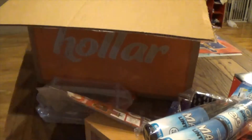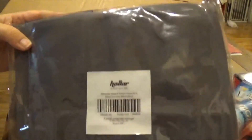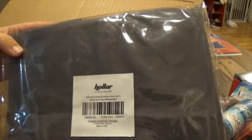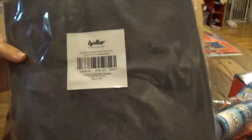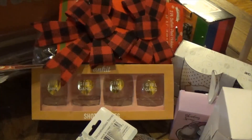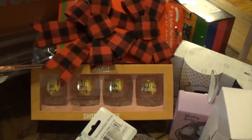Last, I got these two under-bed storage kits — these were two dollars each! They're huge, they zip, and I can't even fit one in the camera frame it's so long. Definitely worth it — two dollars for this and I get two of them. Alright guys, this was my Holler haul and I hope you enjoyed — thanks for watching!